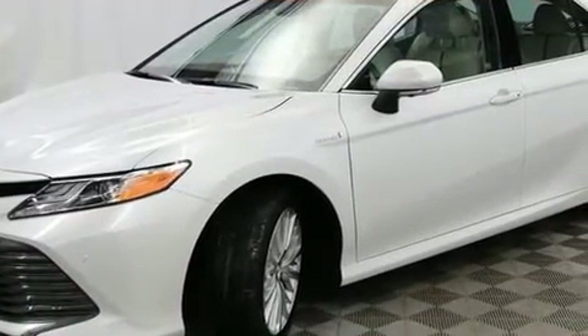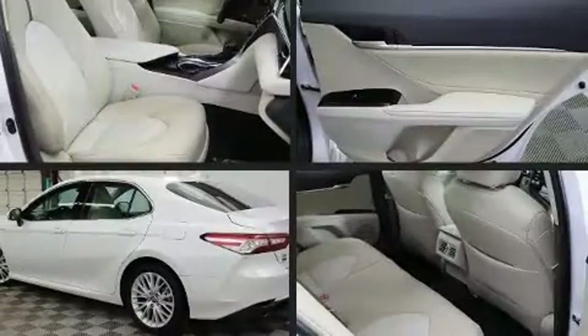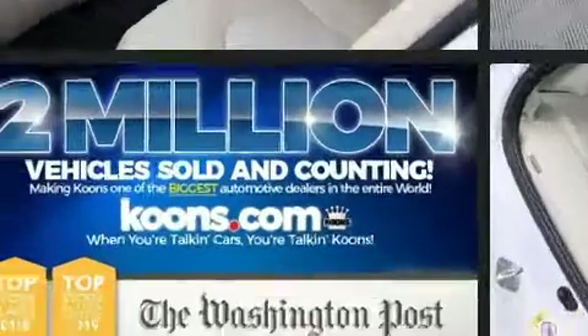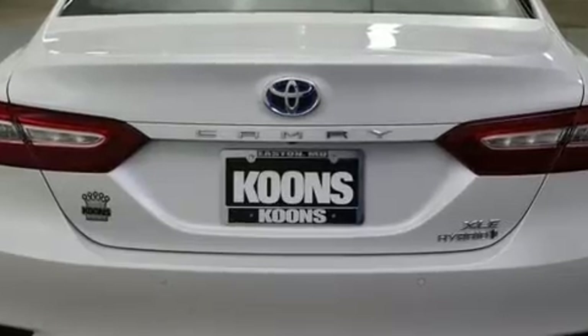The unique heads-up display projects vehicle information onto the windshield, including speed, gear selection, and engine speed. Drivers benefit by not having to take their eyes off the road. Toyota also prioritized safety and security.